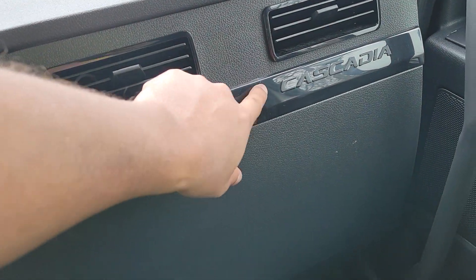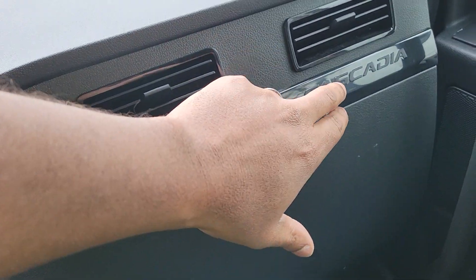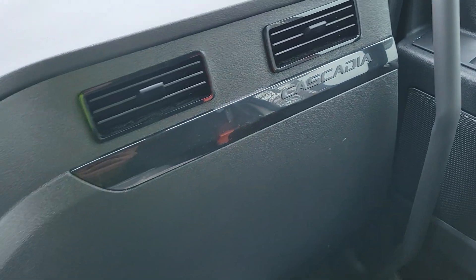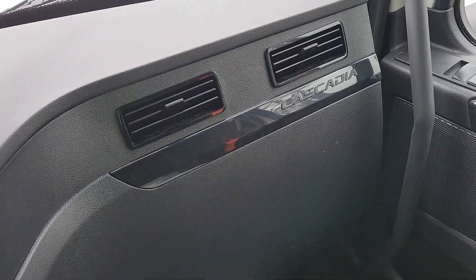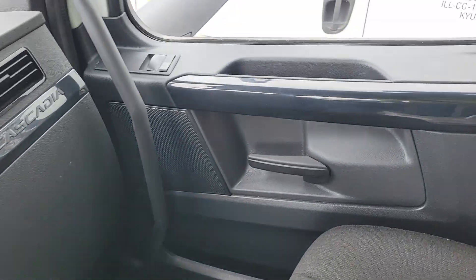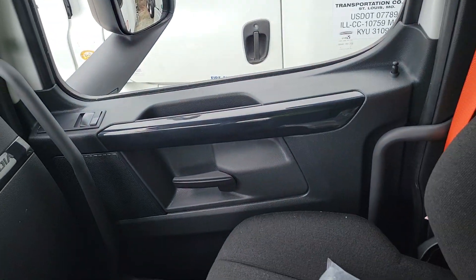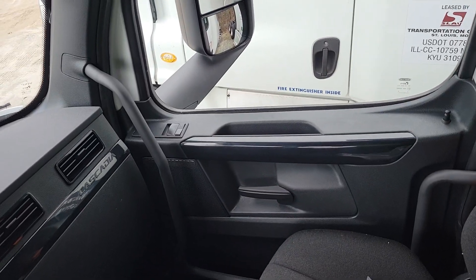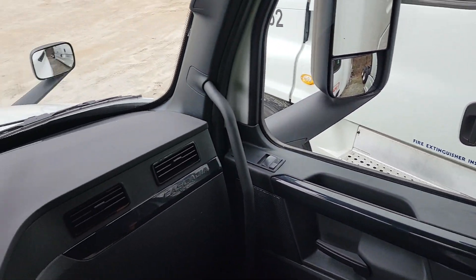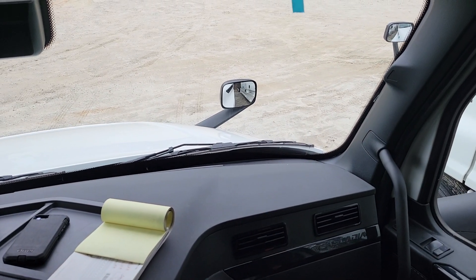I almost don't like this, to be honest with you. Granted, the black on black is nice, but I almost wanted to see that Cascadia pop — that's just me. Or at least have black on silver or chrome or something like that. Not a fan of that right there. Let's make it pop a little bit. I just want something in there to make it feel good, make it look good.